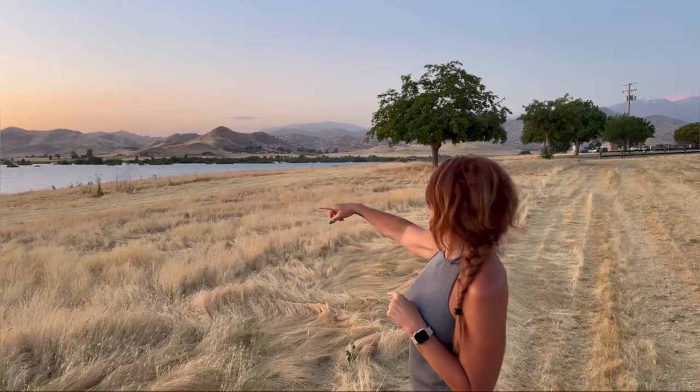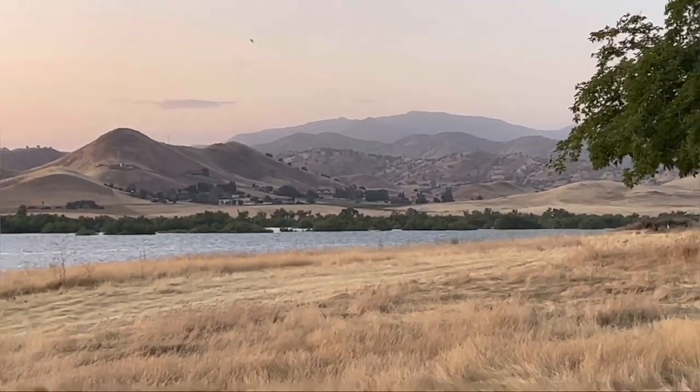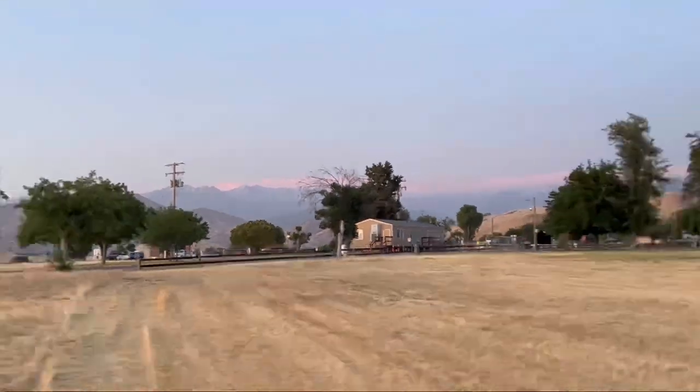We're in Pottersville, California. This is the state park. We have a nice lake here. This is where they take the picture for the Hidden Valley Ranch dressing. Beautiful mountains, great snow cover. We'll show you the rest of the park.